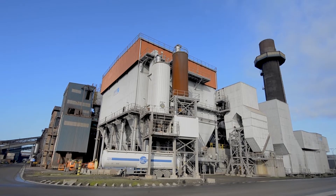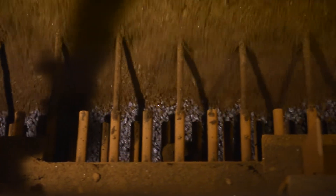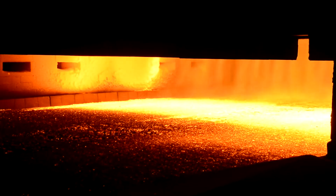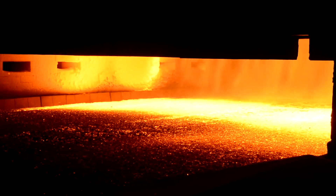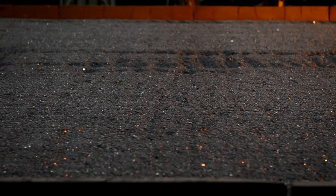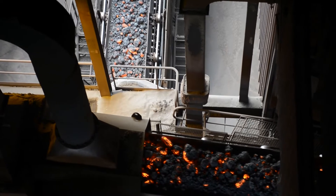Iron ore can only be used in the blast furnace after it has been converted into sinter. Sinter is produced by spreading out a mixture of fine ores, fluxes and ferriferous recycled products on a slowly moving chain and baking it, using coke breeze and anthracite as fuels. A porous substance that is the ideal raw material for the blast furnace is thus created.